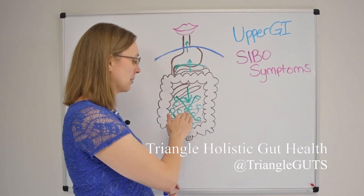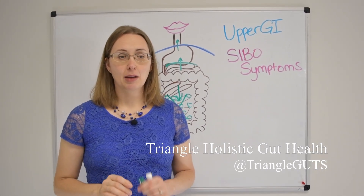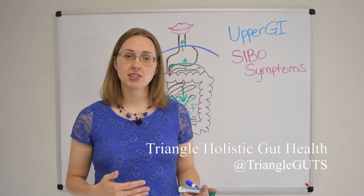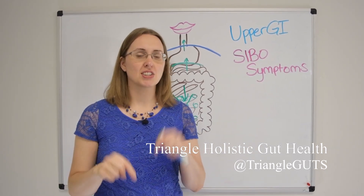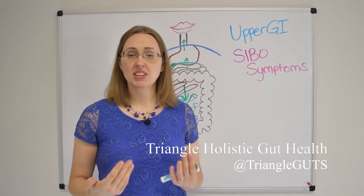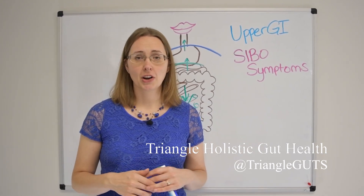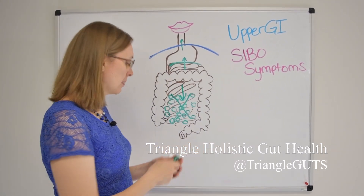My biggest recommendation is prokinetics. I am a huge fan of prokinetics — this has been a true game changer for so many of my patients, and there are numerous ones you can try, including prescriptions and supplements. I'll link a video about prokinetics in the description. But one that's really simple, easy, and cheap to start with is just ginger. Good old ginger tea — you peel some, chop it up, put it in water, and steep it like you would a tea and drink that a few times a day.